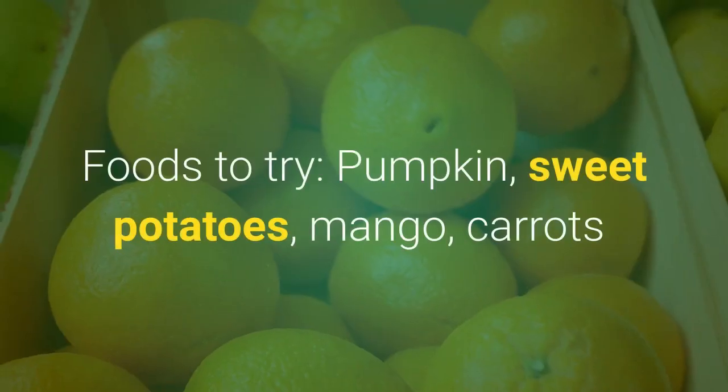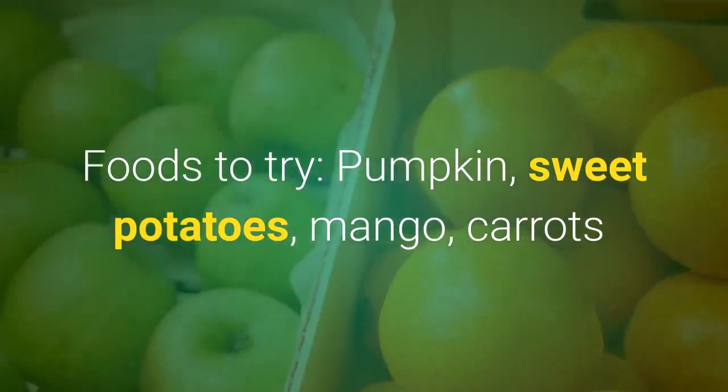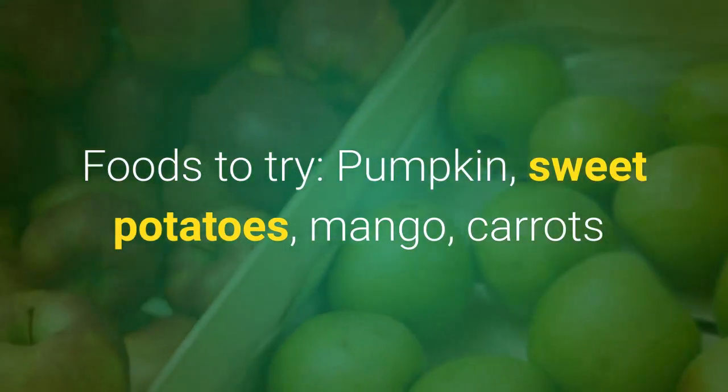Orange. Foods to try: pumpkin, sweet potato, mango, carrots.